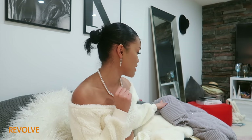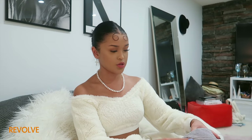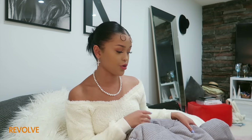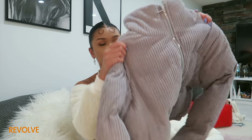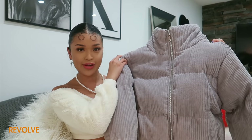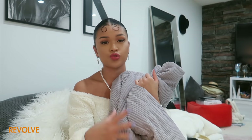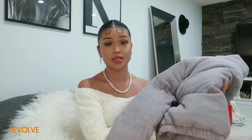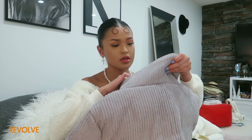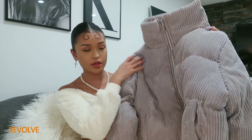I got four coats to show you guys that have been added to my closet this month. First is — I don't know if this is a gray-lilac color or if it's just gray, but doesn't it look a little bit like a gray lilac? I got a nice new puffer coat to add to my puffer coat collection. I actually needed a neutral-toned puffer, so this is perfect. This is from Super Down, so it should be really affordable — they have it at Super Down at Revolve.